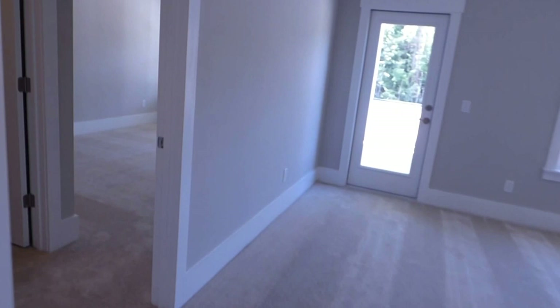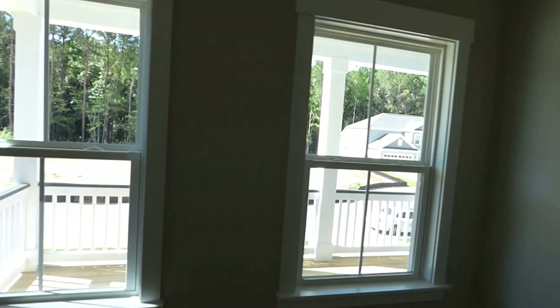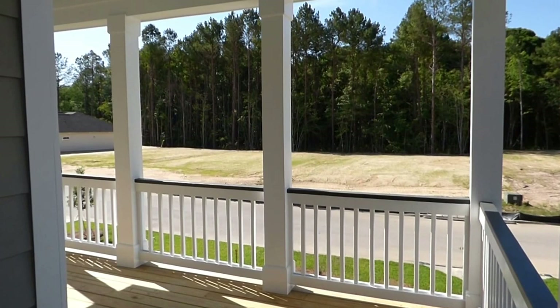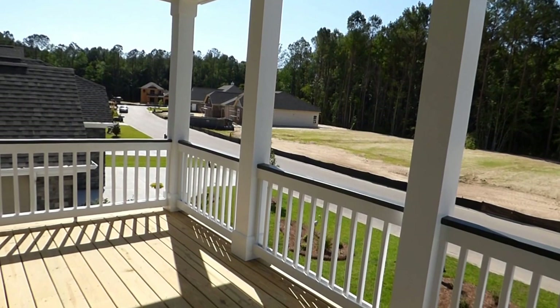Our fourth bedroom is here to the front — it also has the walk-in closet immediately to the left and two windows giving out onto the covered porch. Beautiful room. Let's go and see that porch. We have a beadboard ceiling and below, squared pillars — a rich look, beautiful railing, lots of detail in this house. Well done, Pulte.